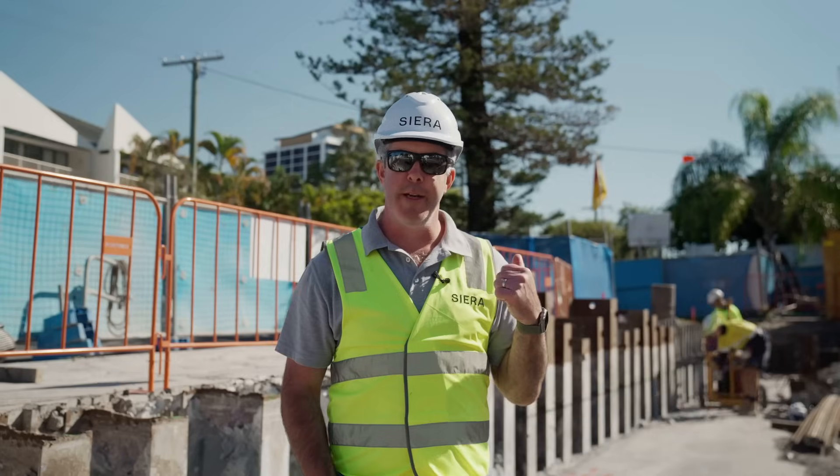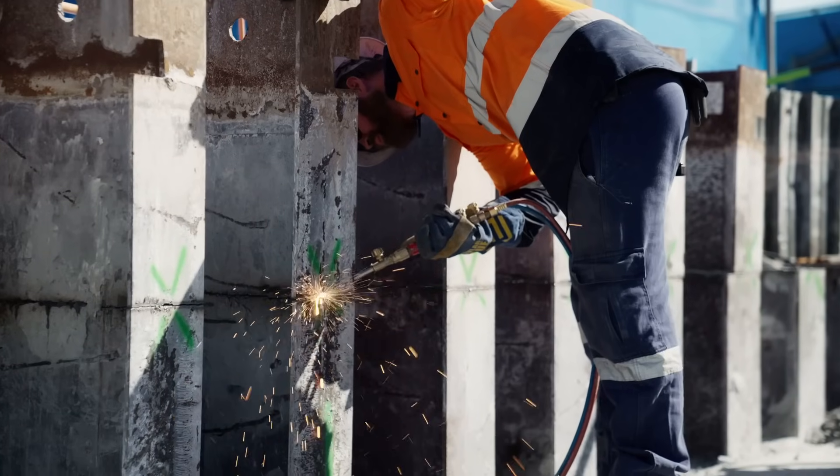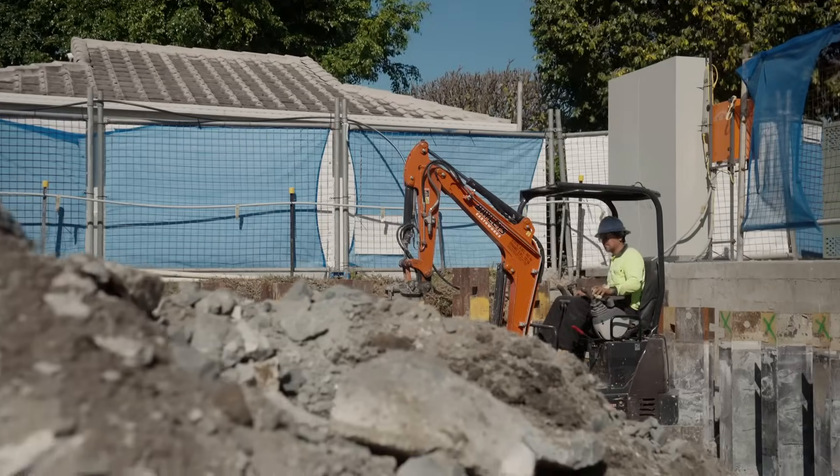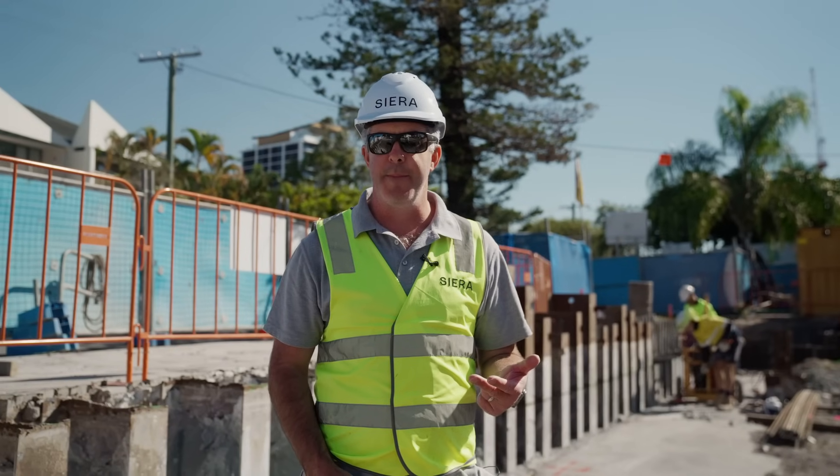As you can see behind me, we are now well underway with our capping beam activities. We've commenced our pile trimming works, we've cut down our steel beams that are integral to our basement retention wall, and we've commenced tying our reinforcement cage to our capping beam.